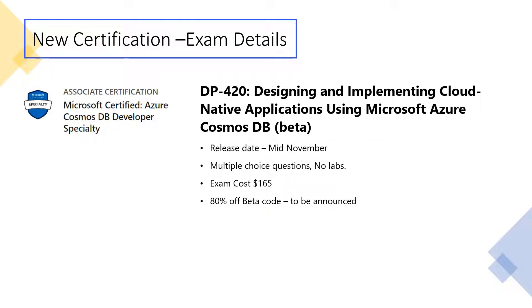The release date is announced as mid-November. It will be multiple choice questions with no labs — we'll get more details about that down the line. The exam cost is the standard $165.